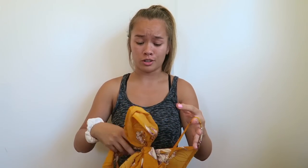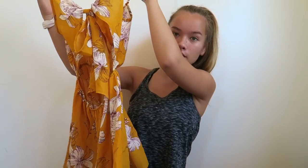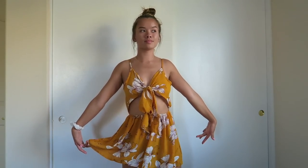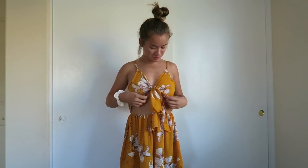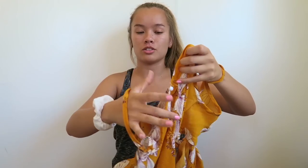The next thing I got is another romper — all of these are size medium by the way. This one is a mustardy yellow color. It ties in the front and is open on the stomach area, then it's just shorts. It's really flowy and kind of looks like a dress when you put it on. The back has adjustable straps and a little button.